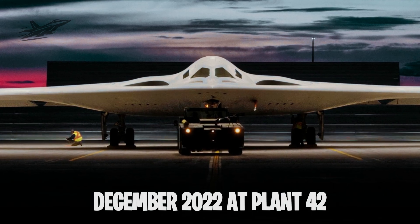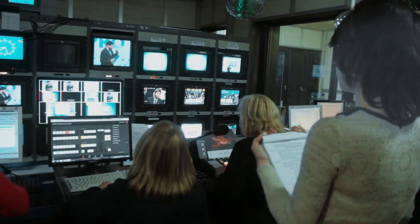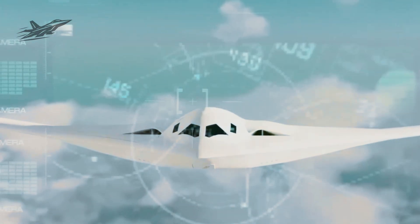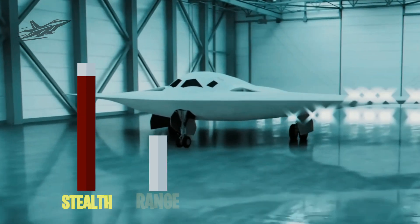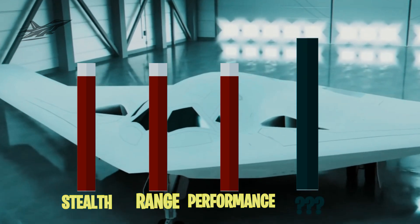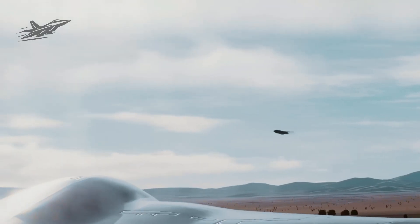Chapter 11: A Reveal Meant to Send a Message. When the B-21 was unveiled in December 2022 at Plant 42, the public saw just enough to know it was real, but not enough to understand its full capabilities. Every photo and video was carefully controlled, and even now most of what the B-21 can do remains classified. After the reveal, test flights at Edwards Air Force Base confirmed its stealth, range, and performance were meeting — and in some areas exceeding — expectations. The first aircraft has been flying twice a week since late 2023, feeding critical data into the program.